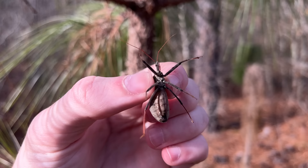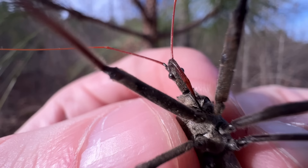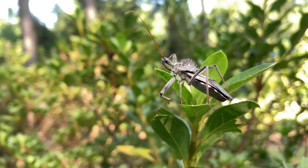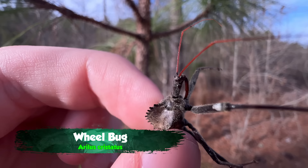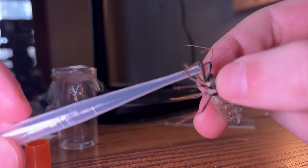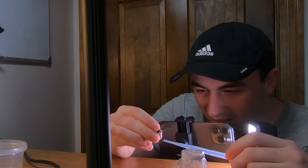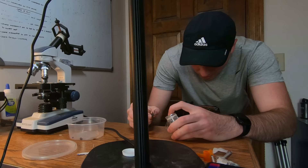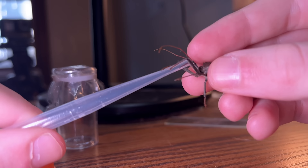So how do we get venom from an assassin bug — besides being bitten, of course? Well, what's great about assassin bugs is if you really aggravate them, they'll actually froth at the mouth with venom. The assassin bug I have here is the wheel bug, one of the largest assassin bugs in the world, and it's a huge female. I need to be extremely careful here, because I am literally playing with fire. One wrong move and I'll get an unbelievably painful bite, and these guys can leave serious scars. But if I can pull this off, we'll be able to unlock this fearsome insect's secrets.